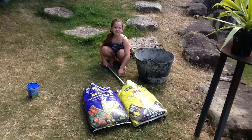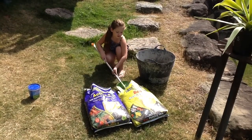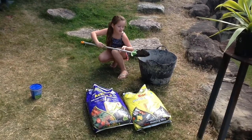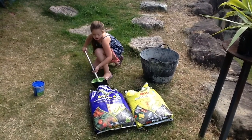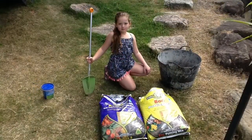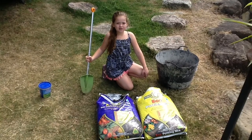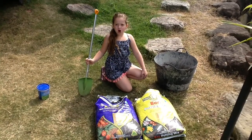We need a bucket — take three shovelfuls of potting mix and one shovelful of fertilizer. If you can't get Active Eight, you can use horse poo, cow poo, or chook poo. Just make sure you mix it with the potting mix, otherwise it will burn the plant.